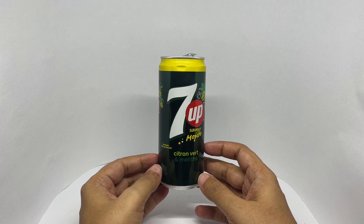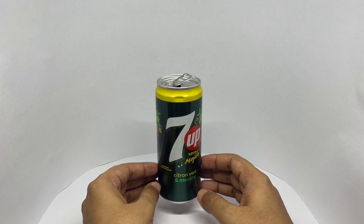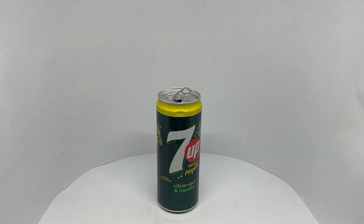Smells so amazing too. You get a nice amount of sourness. Nicely carbonated. Really nice flavor by 7-Up. Quite nice. Check it out.